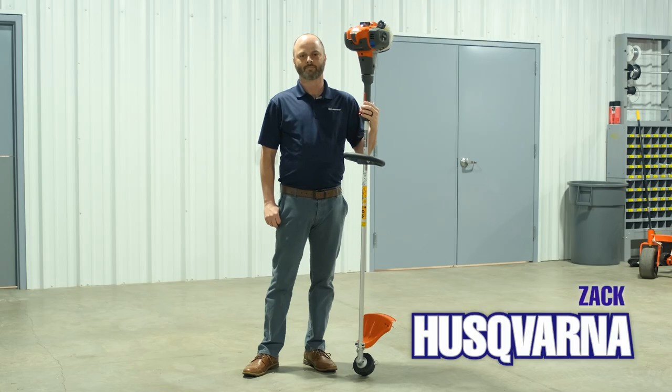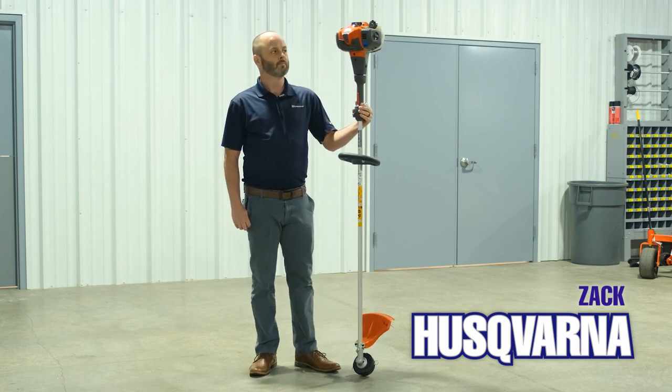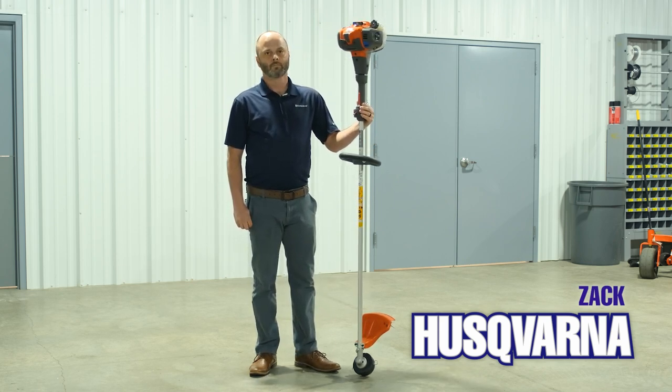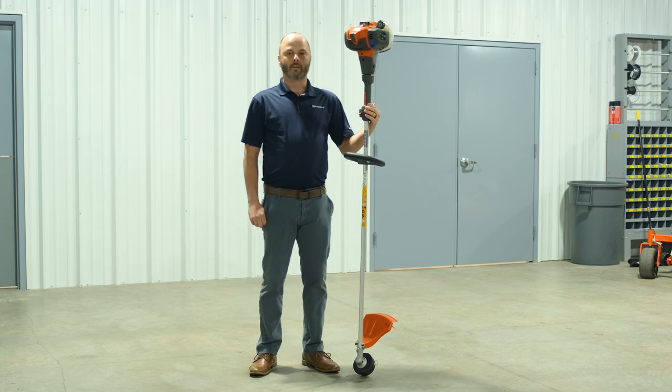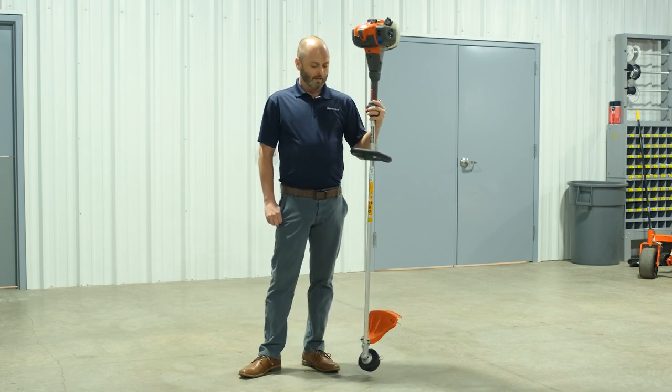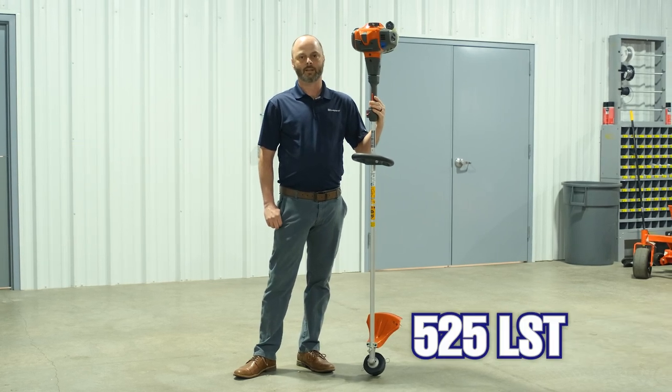Hi everybody, this is Zach with Husqvarna. He's here with us at Tractor Bob's Open House for 2022, and he's got this trimmer and he's gonna share why it's the best trimmer on the market right now. So why don't you tell us what makes this trimmer so great? Hey, like Phillip said, I'm Zach with Husqvarna. Today I wanted to talk about our 25cc class of professional trimmer, the 525 LST.